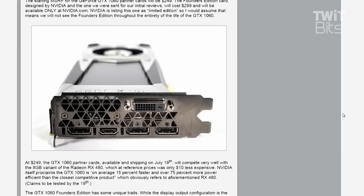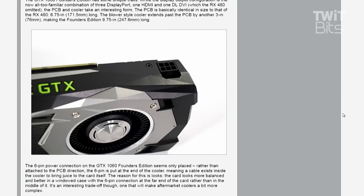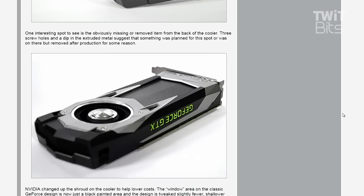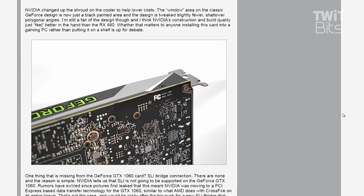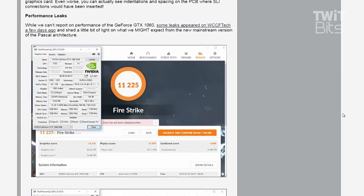Keep in mind the RX 480 is $239 with 8 gigs of memory. The GTX 1060 specs are 6 gigs of memory running at 8 gigabytes per second. In terms of core count, it is exactly half the core count of a GTX 1080, so you've got 1280 cores. Base clock is 1506 MHz, boost clock is 1708 MHz. NVIDIA says it is 15% faster than an RX 480.